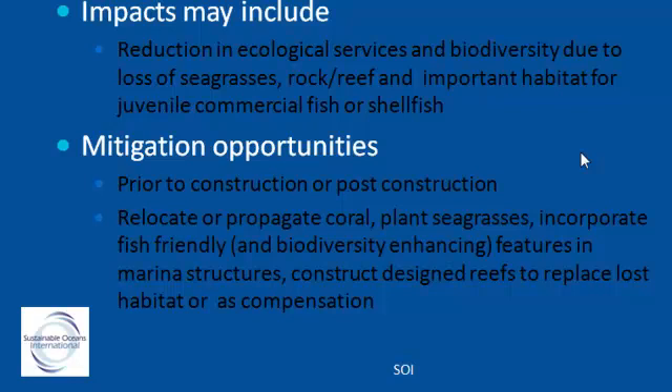In some cases, constructed reefs are used to offset reef that cannot be moved. We can actually duplicate even the shape of the reef that's going to be lost, which is considered of high value, and relocate it somewhere else to offset impacts. Ideally, it is better if we're brought in at the design phase rather than post-construction.